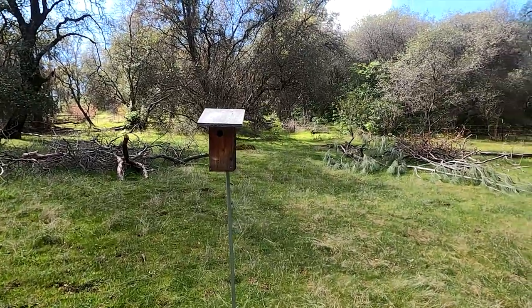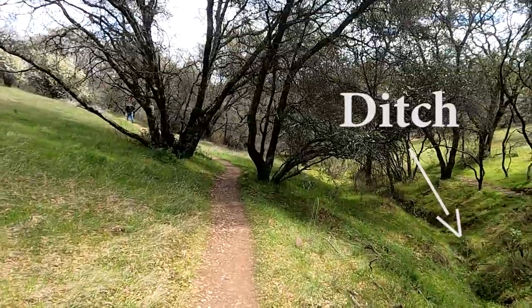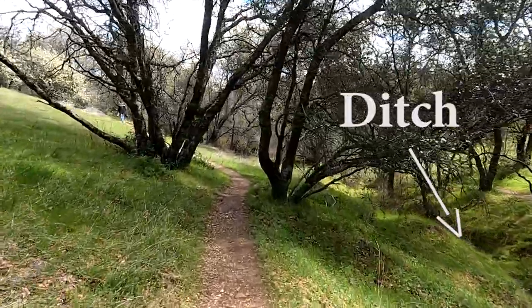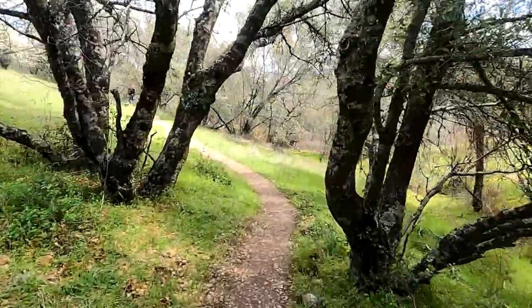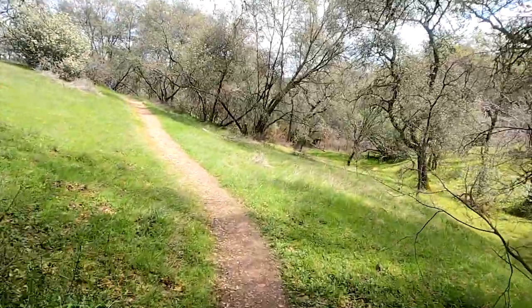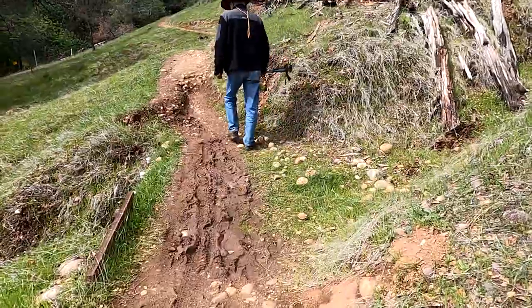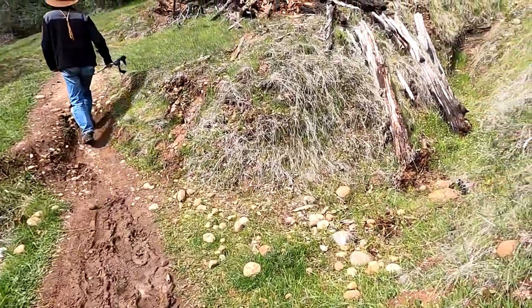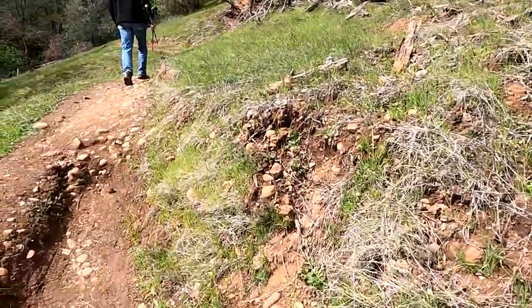When the trail levels out it begins to follow a ditch which once delivered water to nearby hydraulic mines. Water was directed under pressure by large nozzles at hillsides containing ancient auriferous gravels. They saturated the hillside in order to collapse the compacted gold-bearing soils into a slurry of mud and gravel.